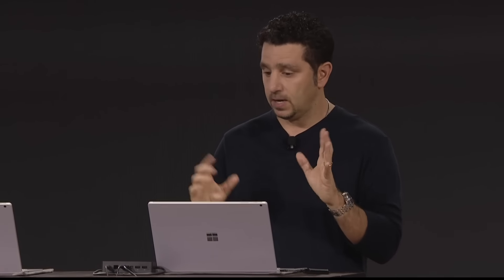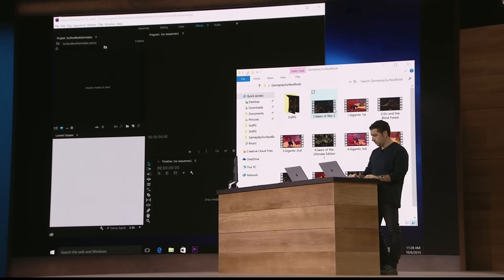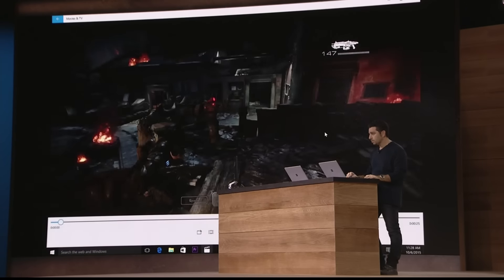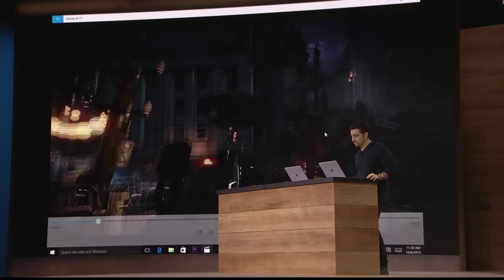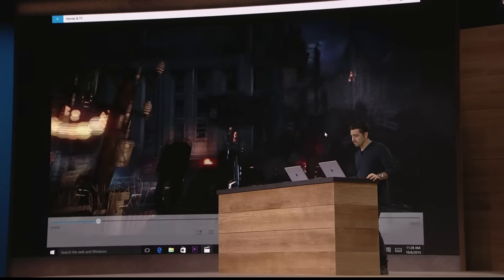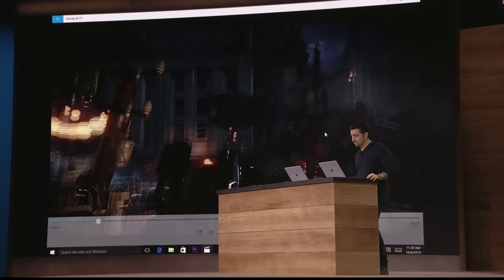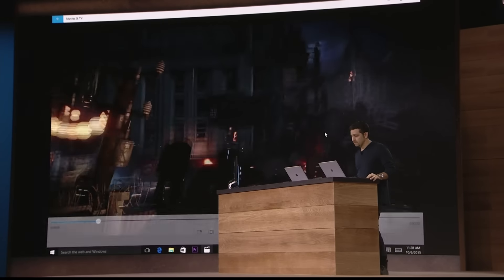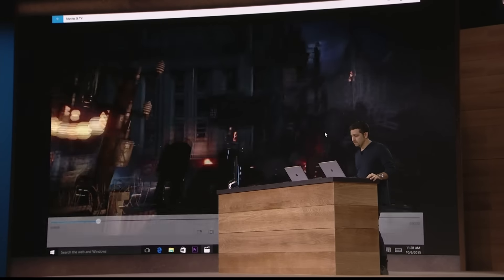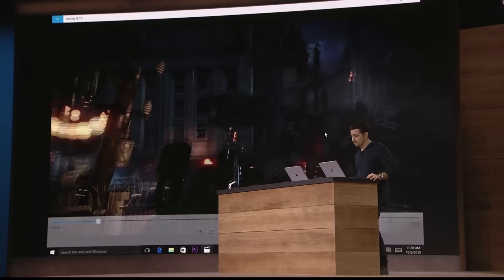With all that power, we'll give you a full 12 hours of battery life. Let me tell you what 12 hours means to me: use it for a week and I don't have to charge it, because when I close it, I'm saving every bit of battery life with no drain. When you open it, you're burning up to 12 hours. You know what that means? It means you don't have to sit where you plug in your cord. You can sit anywhere and not worry about power — because you get full performance, and it's portable.